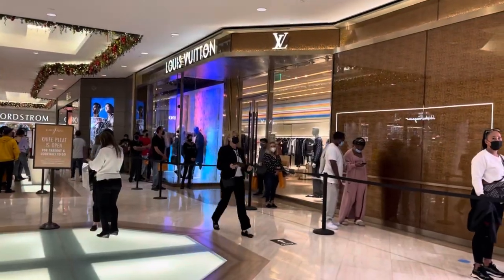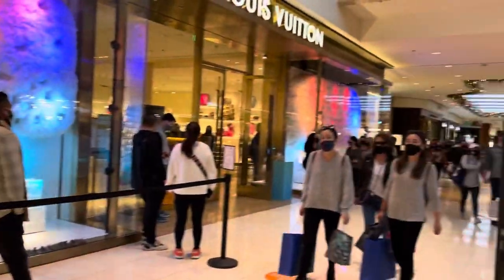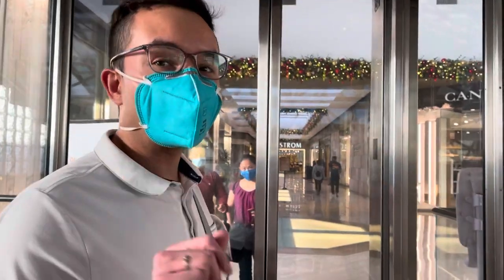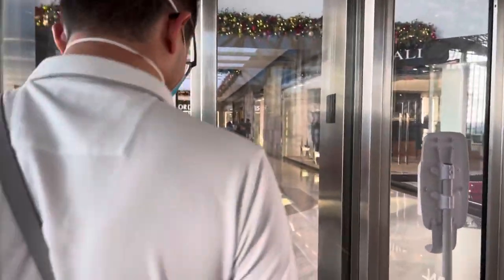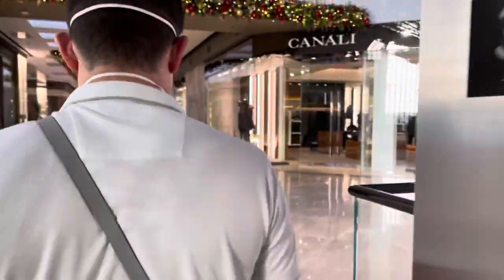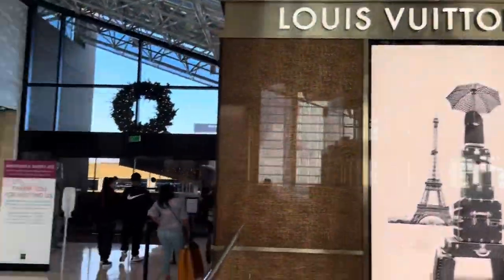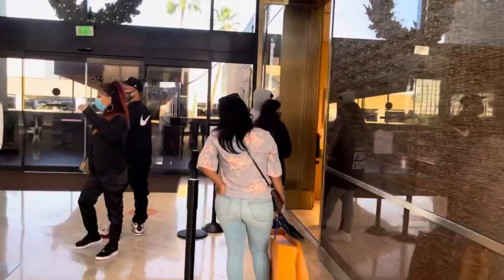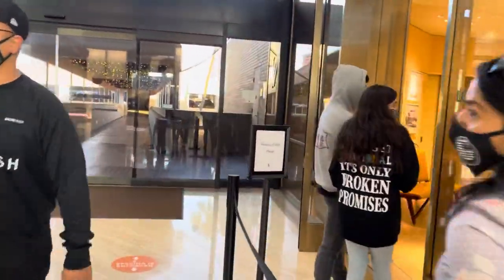So this is the line at Louis Vuitton right now. There's two lines. We are at number three for the Atelier Vuitton. There's a little bit of line — only like five to ten minutes. Let me see if she's here.